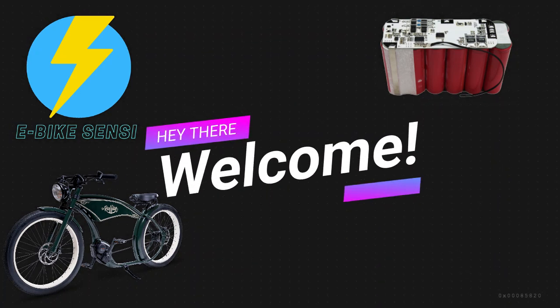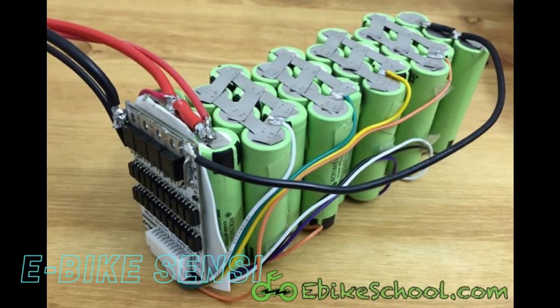Hey there, welcome to our channel. Today we're going to talk about something that's super important but often overlooked: battery safety.